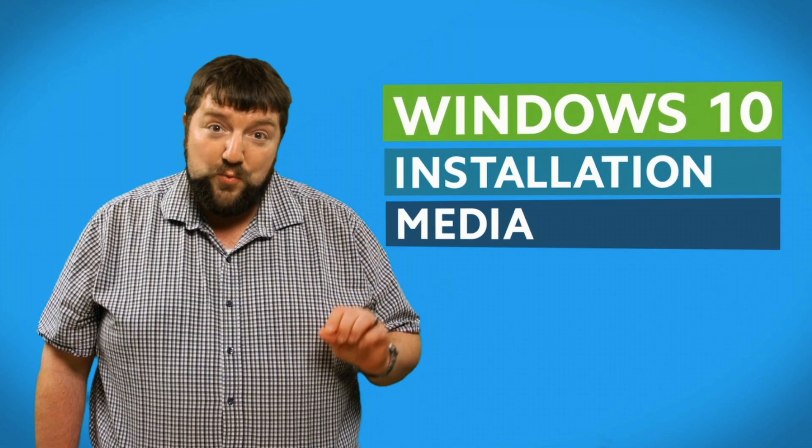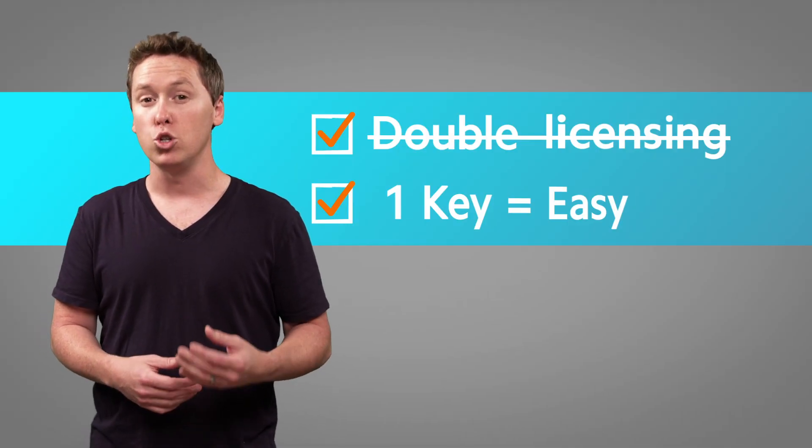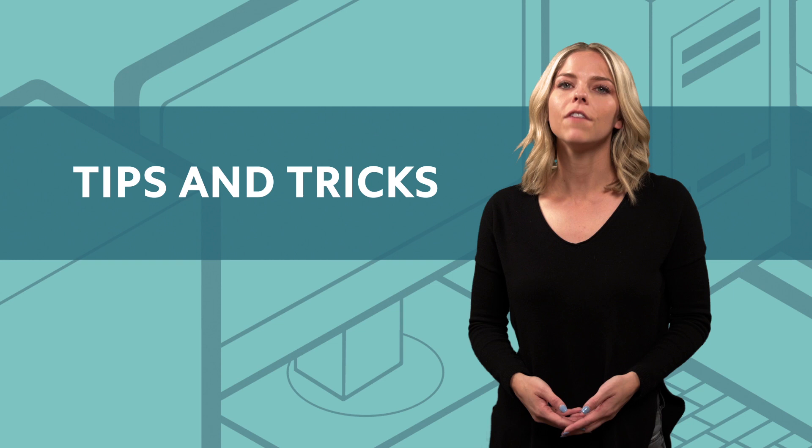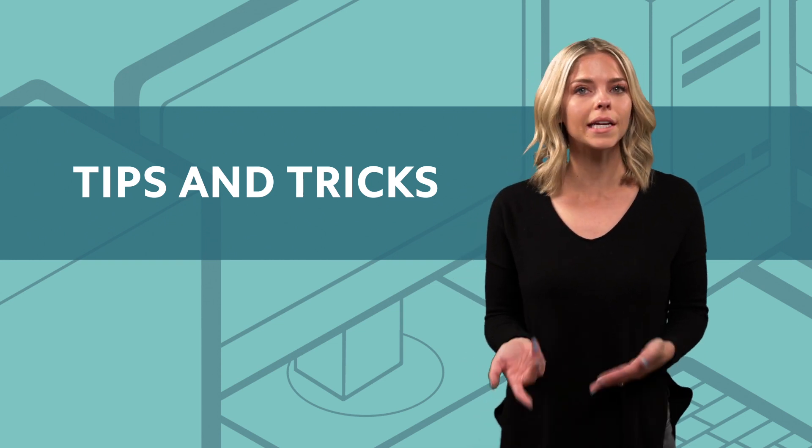I have a quick tip for you regarding where to get your Windows 10 installation. In short, there are two main things that Microsoft wants you to know about volume licensing. If you don't know how it works or find it confusing, you're not alone. We'll break it down for you.